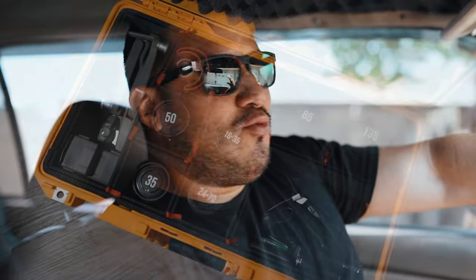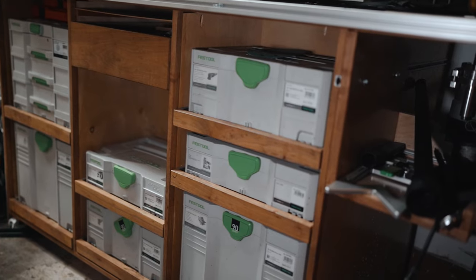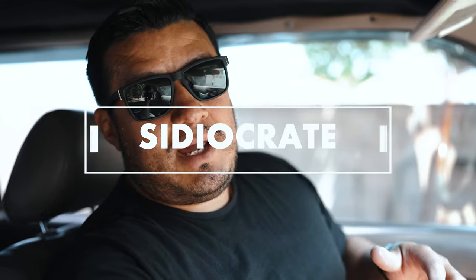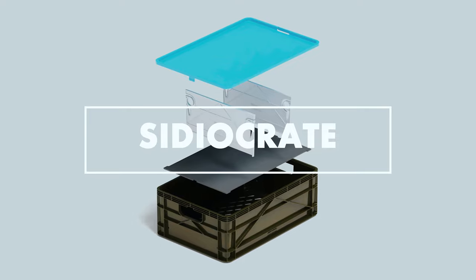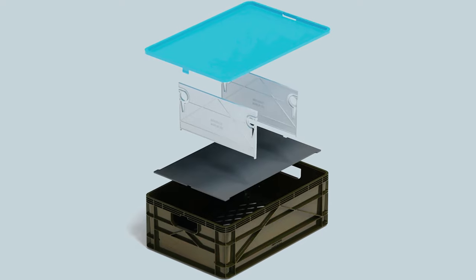Hey, what's up guys, welcome back to the channel. Today I'm on my way to go pick up some new crates. As you guys know, I'm really into organization — I like to keep things organized and I wanted to implement it into my camping gear. I'm going to go pick up some crates by Cydio Crate. I've been seeing them on Instagram all over the place and I love the concept. I went with the half size crates just to get my hands on them and see what they're all about.